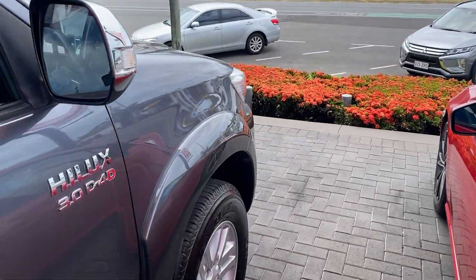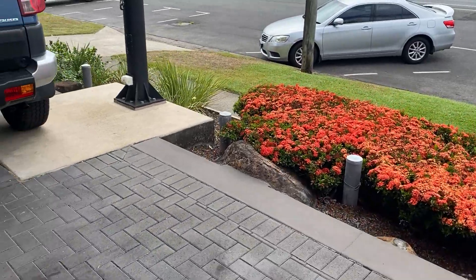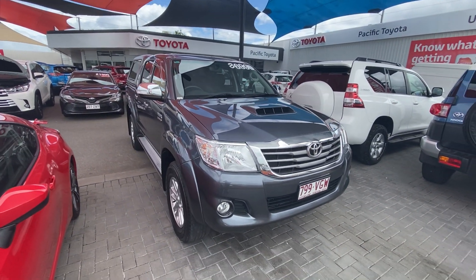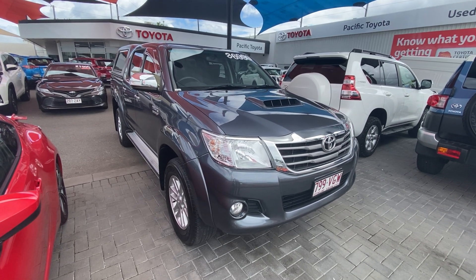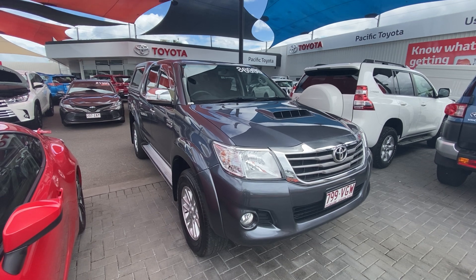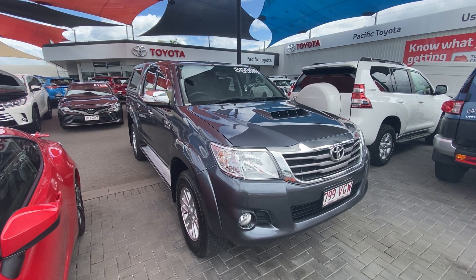Just jumping out to give you a final look over the Hilux. Alrighty, so that is our 2014 Toyota SR5 Hilux. I hope you enjoy the video — if you do have any questions please don't hesitate to give me a call. I look forward to chatting with you. Cheers!